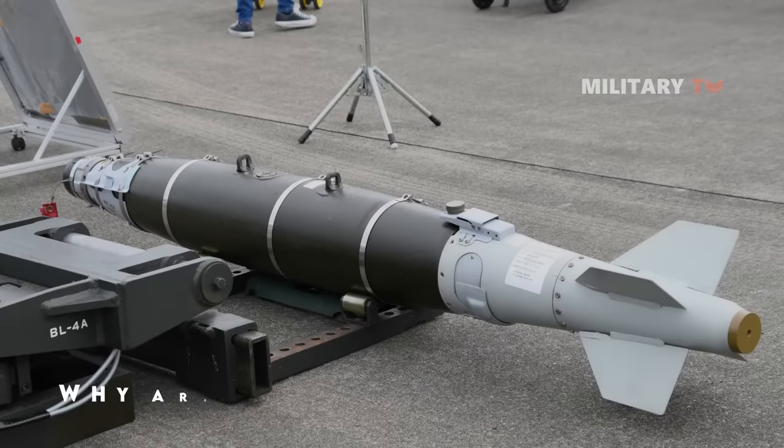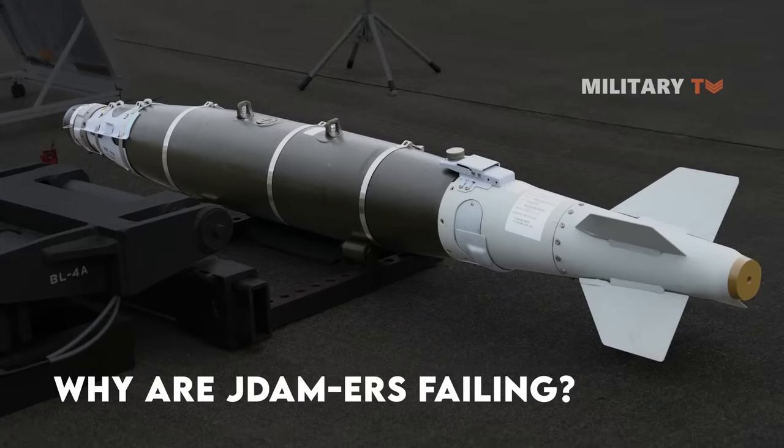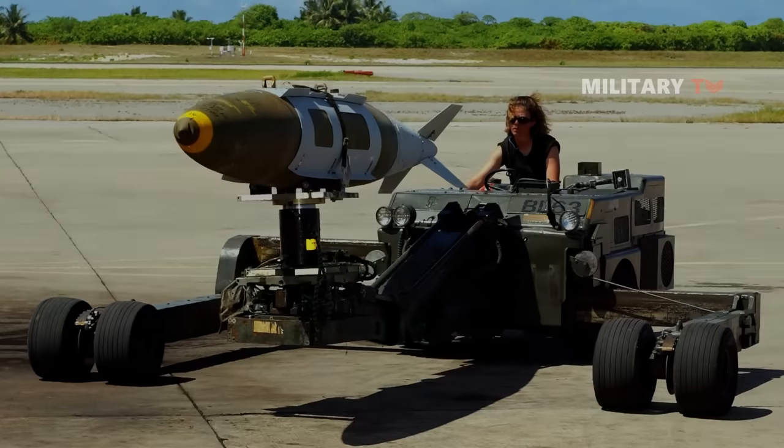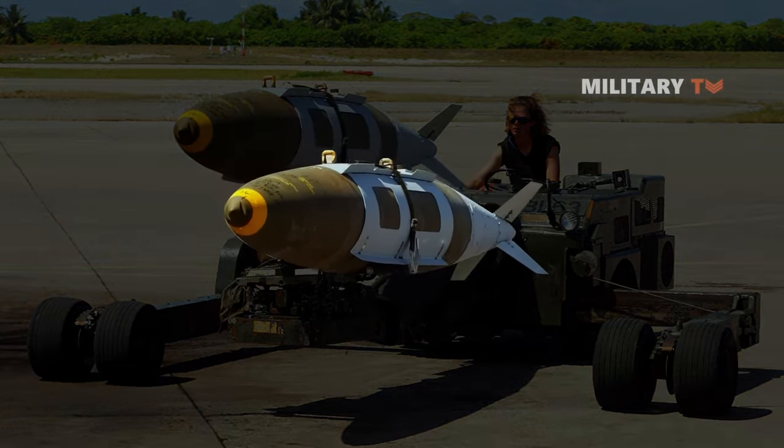A confidential report labeled 'Secret,' titled 'Why Are JDAM ER Failing? BDA From Recent Strike?' investigates the causes of the JDAM ER bomb's ineffectiveness in Ukraine's battlefield.